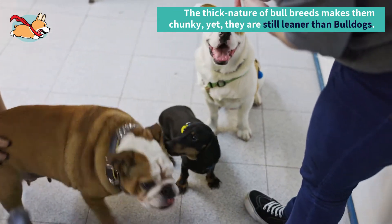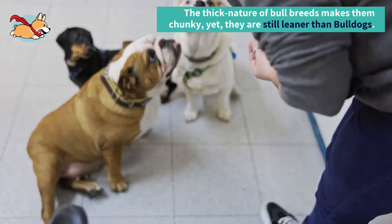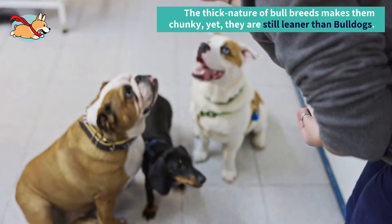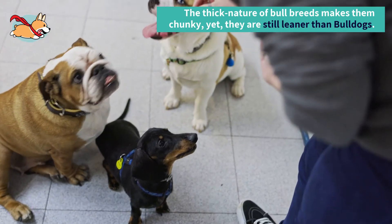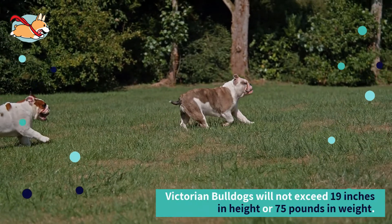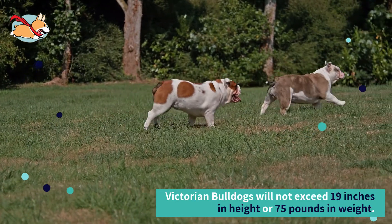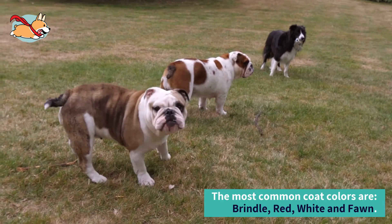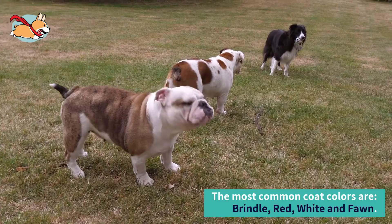They look like bulldogs that have been stretched out and made taller — a more toned, athletic version. They will also have fewer wrinkles. The thick nature of bull breeds makes them chunky, yet they are still leaner than bulldogs. As adults, Victorian Bulldogs will not exceed 19 inches in height or 75 pounds in weight. Their coat is a single layer that can be quite dense. The most common coat colors are brindle, red, white, and fawn.